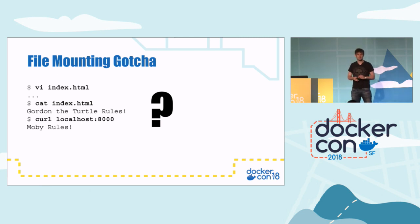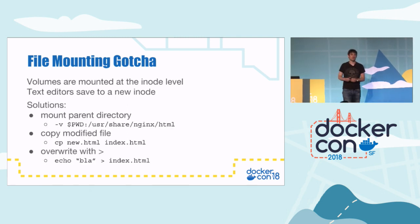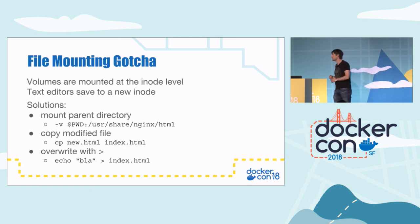Does anybody know why that is? It's actually because when you mount a volume in Docker, you mount it at the inode level — the underlying filesystem pointer. If you edit a file with a text editor like Vi or Emacs, it saves to a new inode, so that if it crashes, it doesn't corrupt the file. For that reason, the container never sees the new version of the file. The solution 99.999% of the time is to mount the parent directory. If you're going to be editing files in a volume, mount a directory, not the file directly. You can also copy the file or use redirection to write without changing the inode, but most of the time — mount the parent directory.